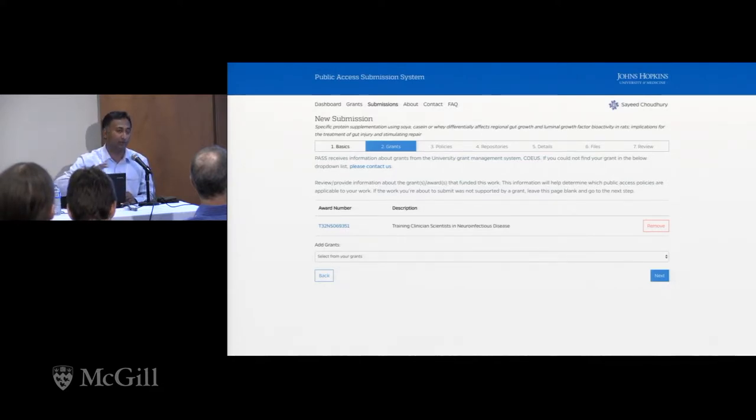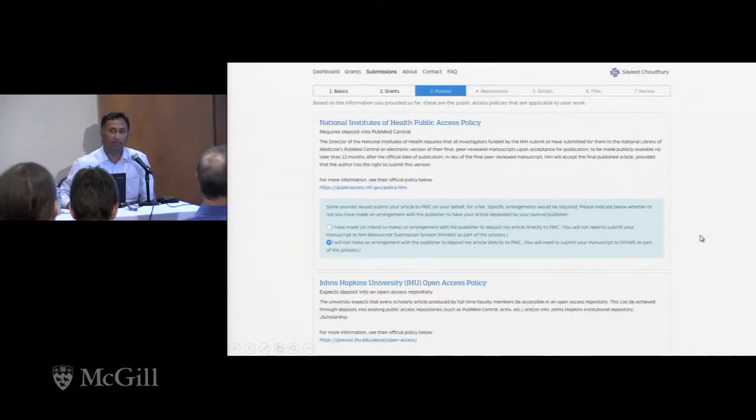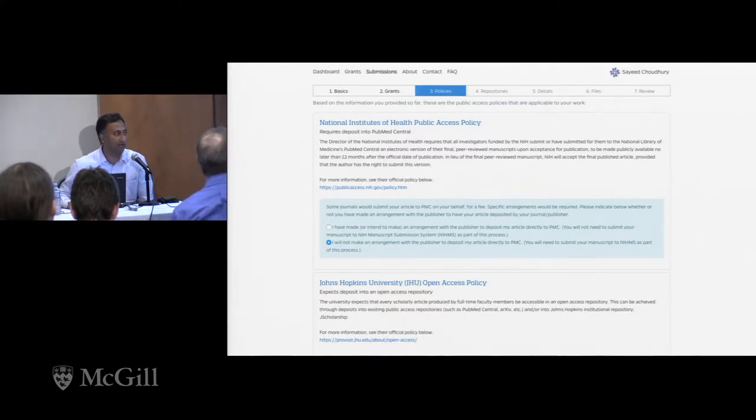If you have projects funded by both an NIH and an NSF grant, ultimately the system will allow you to submit to both and your institutional repository. If you hit next, this is a confirmation of the two relevant policies — it's an NIH grant, so the public access policy applies, along with the Johns Hopkins institutional policy. The box in the middle is worth noting: this is a so-called Method B submission to NIH, which means the publisher will submit to PubMed Central on your behalf if you pay a fee.